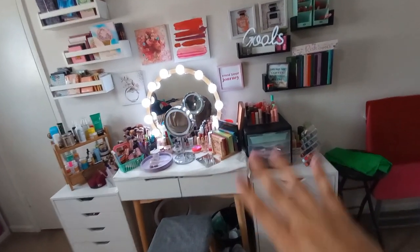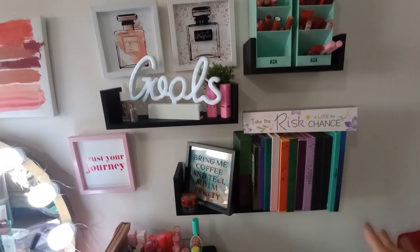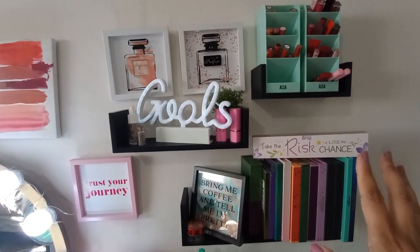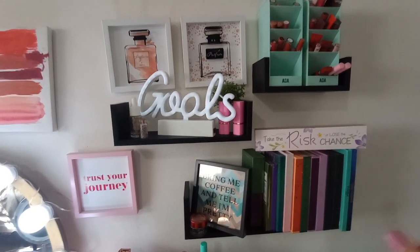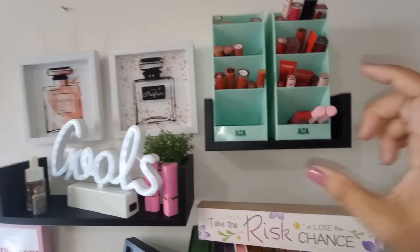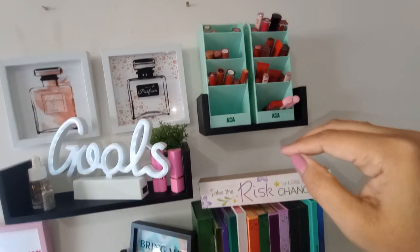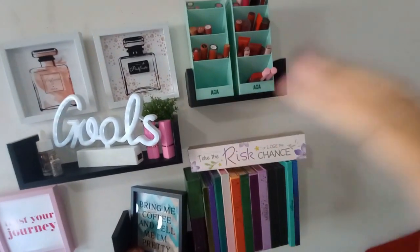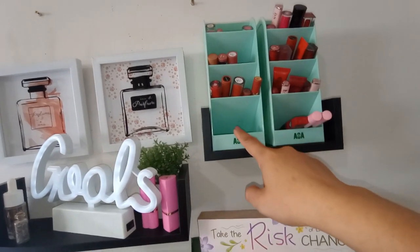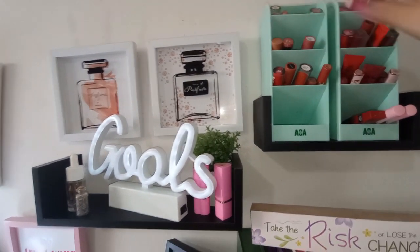This area is basically my display area. When I first started my channel I just had a few palettes here for decoration, but it's evolved over time. Up here is where I store my liquid lipsticks and slender lipsticks in organizers I got from Shop Miss A for about $1.88 each — they're actually skincare organizers, but I realized they work perfectly for slender lipsticks.